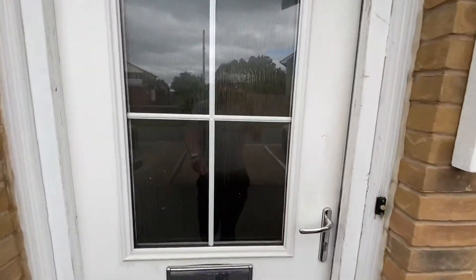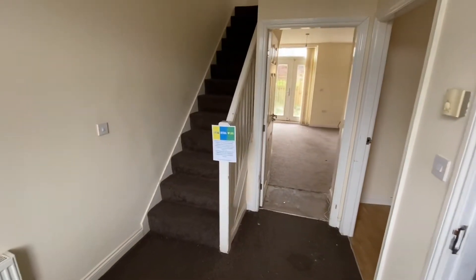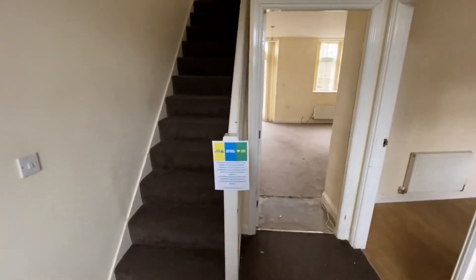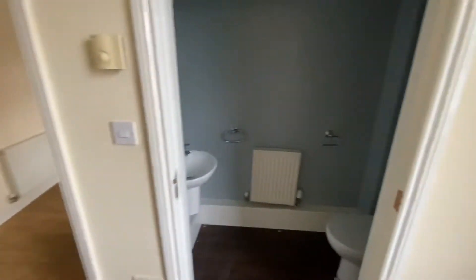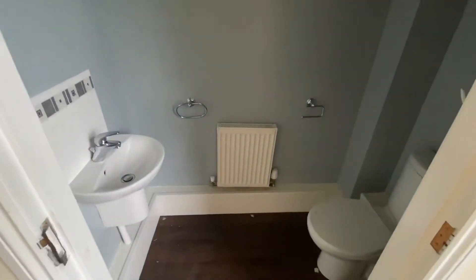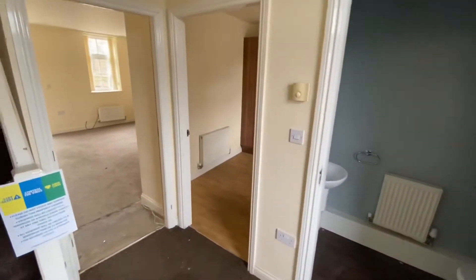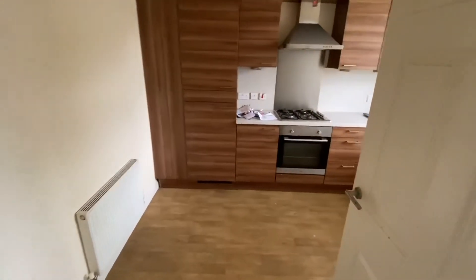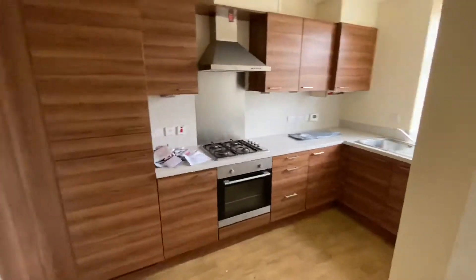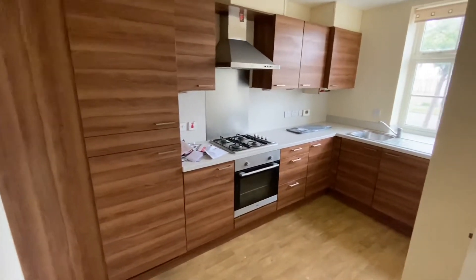In through the front door, into the hallway. As you can see, it does need some decorative improvement, probably new flooring as well. There's a ground floor WC. Through to the kitchen with built-in appliances.